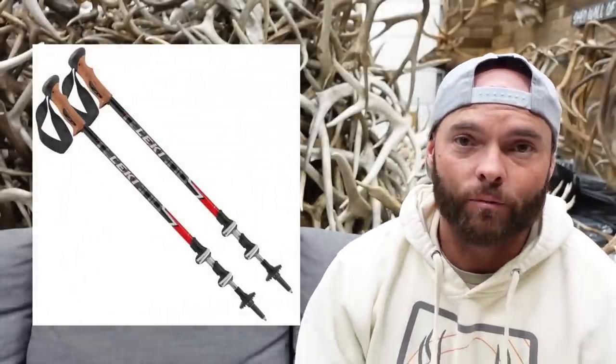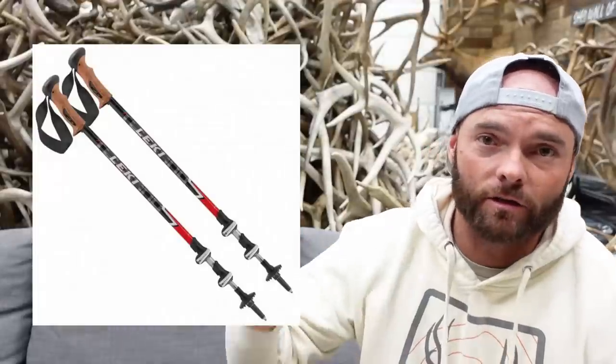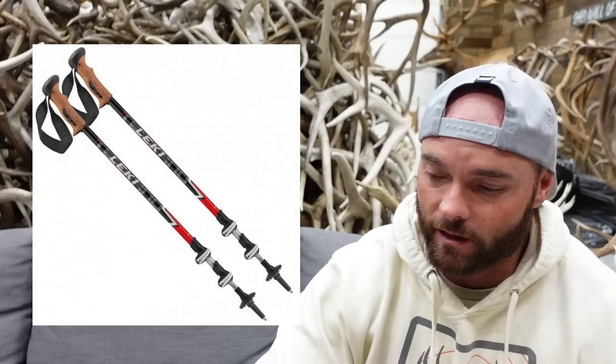Next we have trekking poles. I always thought these were kind of silly — used to make fun of them myself before I used them. But hiking poles are very valuable when you hunt steep, rugged terrain and when you have a heavy backpack. If you're a shed hunter or you're packing out a lot of gear, maybe an elk or a deer, trekking poles are huge. There are all kinds of brands out there.